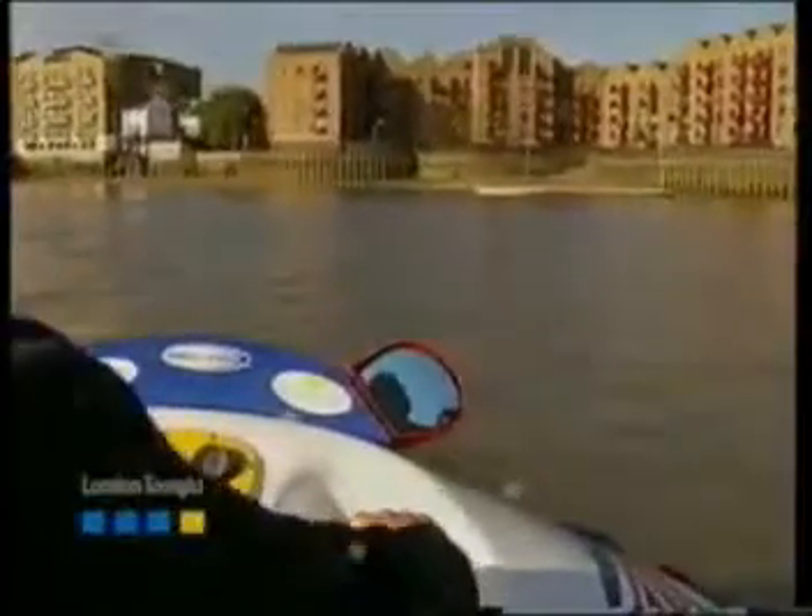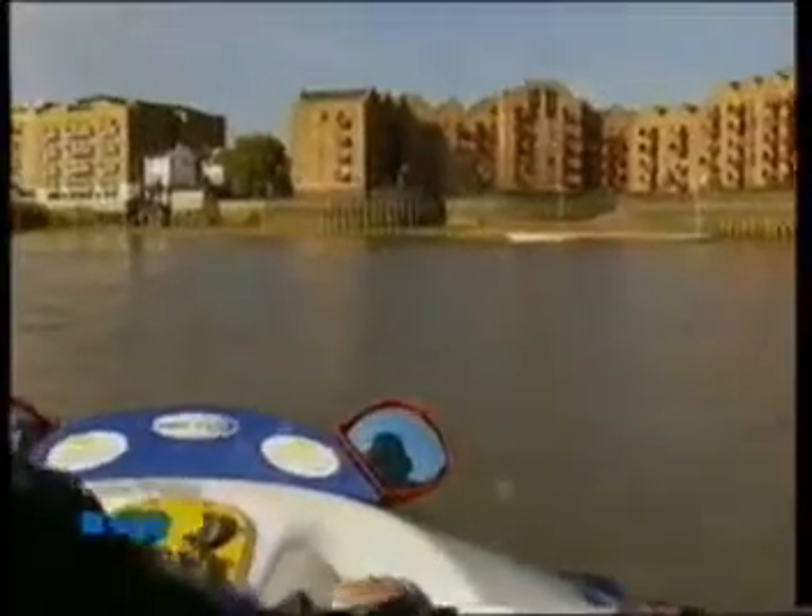We all know the feeling — Monday morning, the daily grind of commuting to work. But for those with a sense of adventure, with a spare £12,500 in their pocket, and who don't mind arriving in the office a wee bit windswept, there is this alternative: a two-man hovercraft.